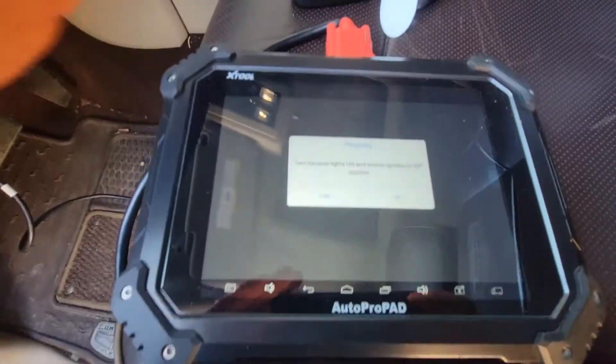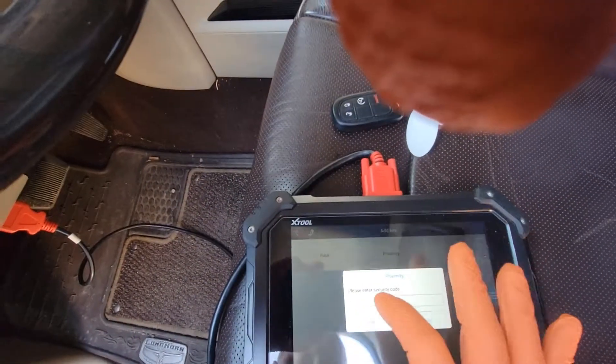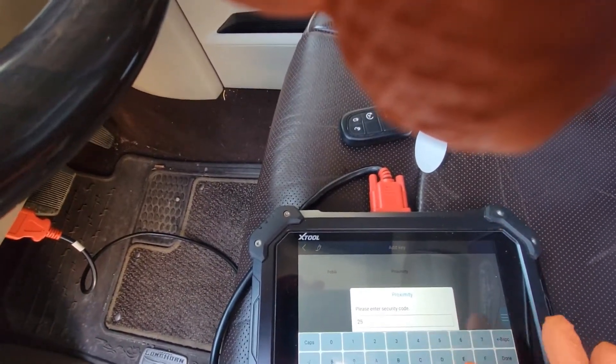Hazard lights are on. Entering PIN: 2, 5, 6, 6.